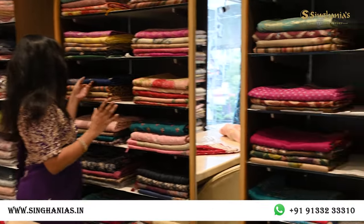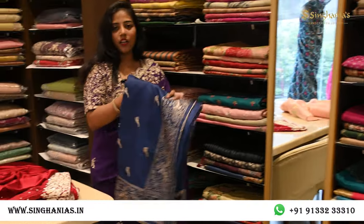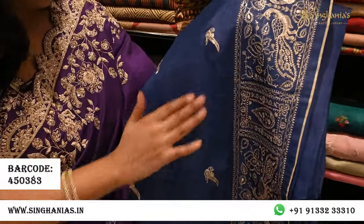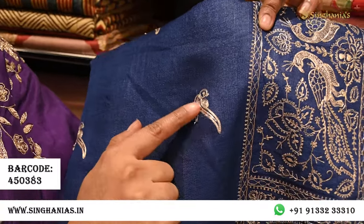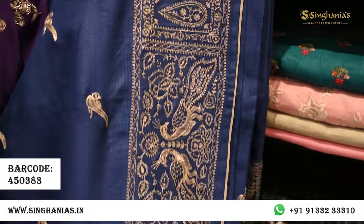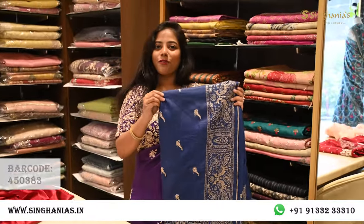Moving on, we have a lot of tassars — printed tassar sarees, tassar embroidered sarees, and different collections. I'm picking out a blue tassar which has a beautiful rich color with pita work — a very latest kind of work — featuring simple flower motifs and a lot of border detailing throughout. If you're looking for a lightweight tassar saree that looks rich and suits any age group, this is a perfect option.